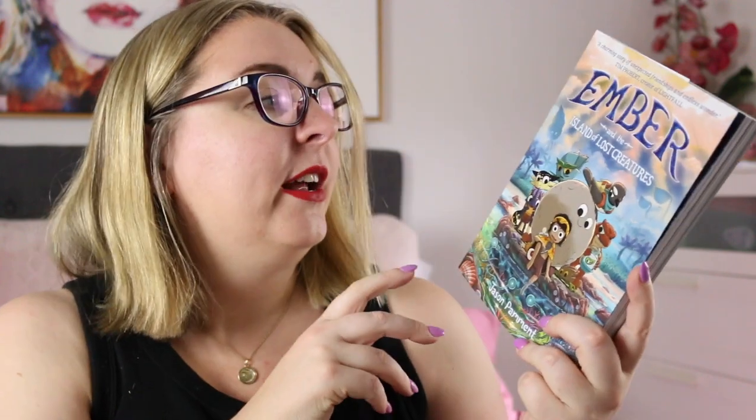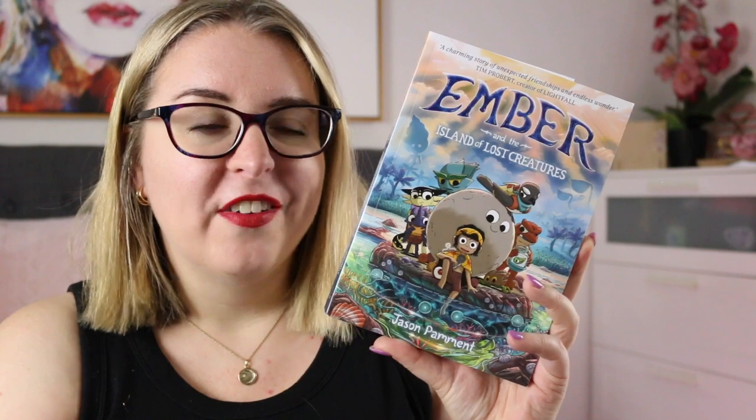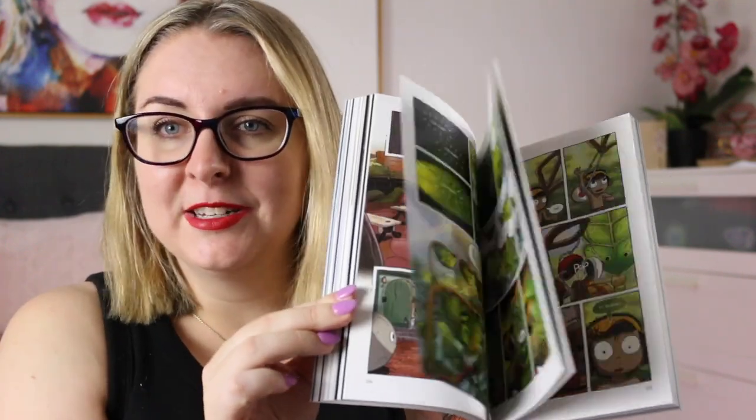The next two are definitely more middle grade titles, but I wanted to take them in because I have a few students who are quite capable readers and I think will enjoy these. First is Ember and the Lost Island of Lost Creatures by Jason Pamand — I should have a review for this one as well, and I'll leave links below for any specific reviews. This is about Ember, who is quite small and ends up finding his way to the island of lost creatures where he begins to get an education alongside other lost creatures. There is a lot of magic, a lot of action, and lots of moving parts. It is full colour, which may appeal to those more capable readers.